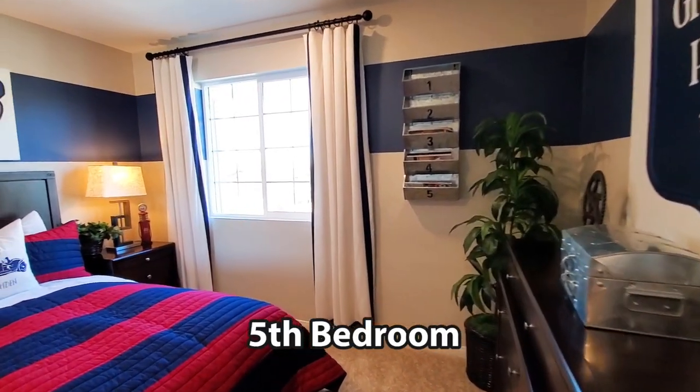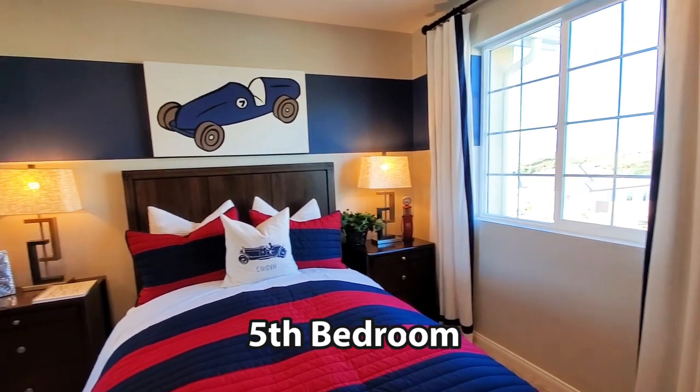The fifth bedroom has a window, recessed lighting, a closet, and is also carpeted.